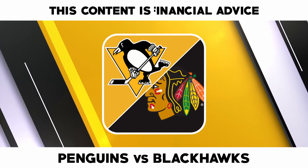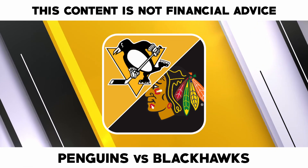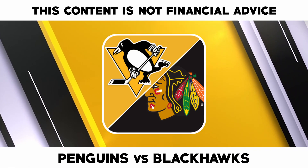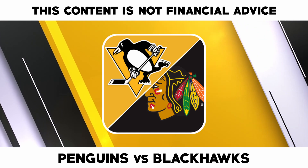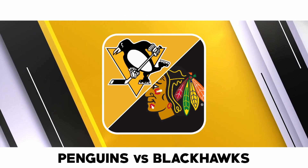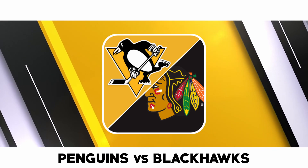Pittsburgh Penguins versus Chicago Blackhawks — the Pittsburgh Penguins face the Chicago Blackhawks with both teams off to rocky starts to the season. The Penguins have an 8 to 7 to 3 record but have won back-to-back games, while the Blackhawks have a 6 to 8 to 3 record and with three losses in a row are near the bottom of the Central Division. Both teams are looking to improve in their divisions.